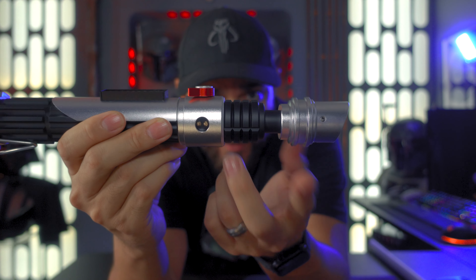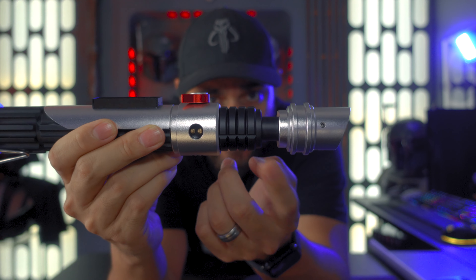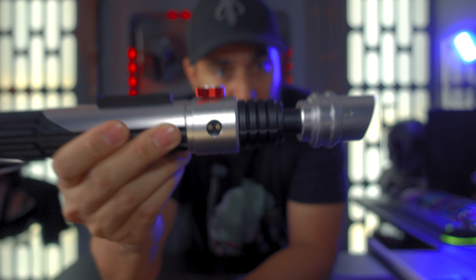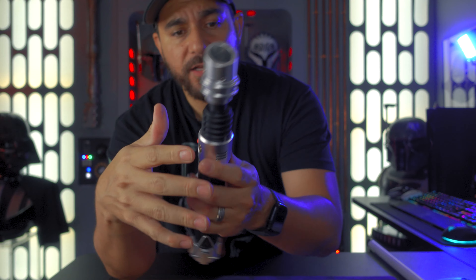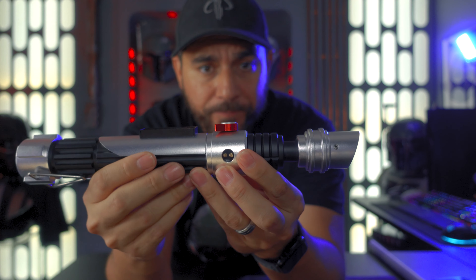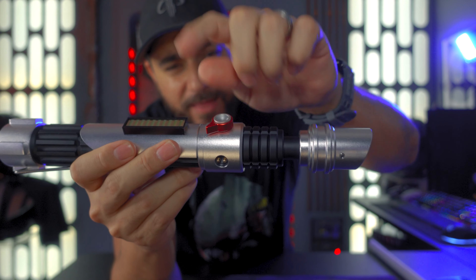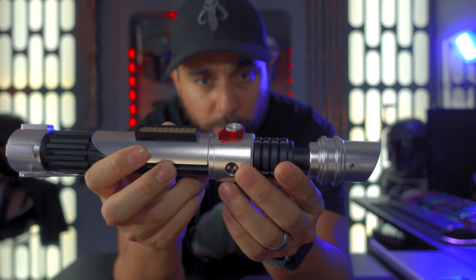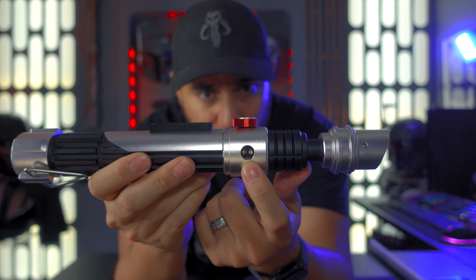You have the option from Vader Sabers to get it weathered — I got the clean version because I'm going to weather it myself. This is the emitter you use when you want to put the blade in. I like these thin necks — it kind of reminds me of the Kenobi or the Luke Skywalker lightsaber from Return of the Jedi. There's that grenade style section, and it's cool because it makes for a very easy spot to hold from when doing stunts.